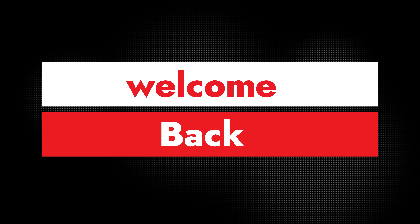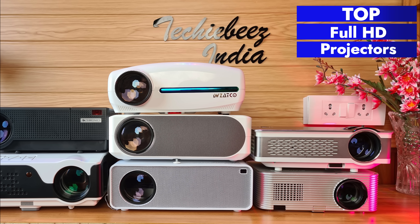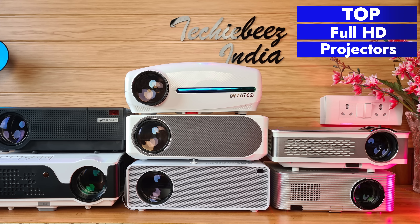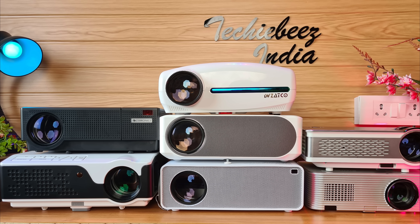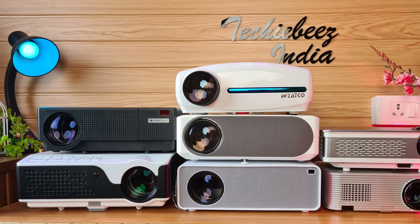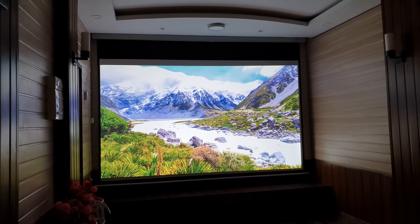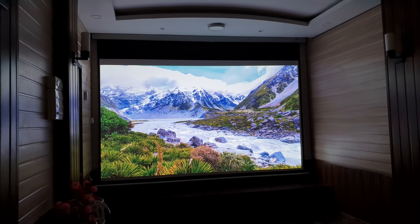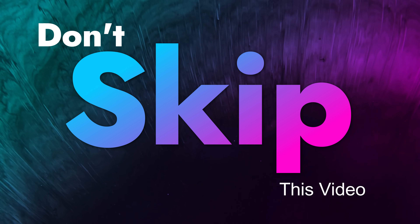Hi friends, welcome back to my YouTube channel TechyBees. Today I am going to do a countdown of the top 6 projectors. In this countdown I will tell you each projector's strong points, weaknesses, brightness, keystone correction, color reproduction, overall picture quality, picture projection distance, and audio ratings.